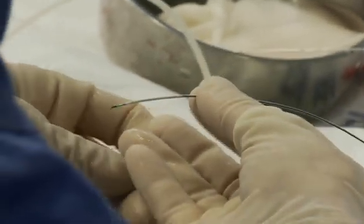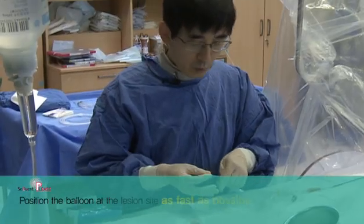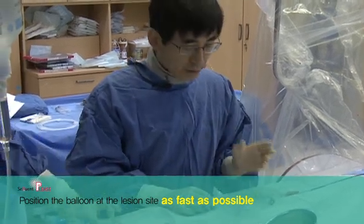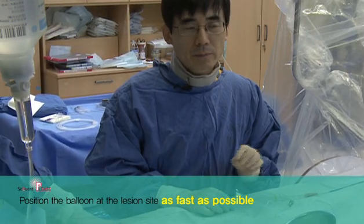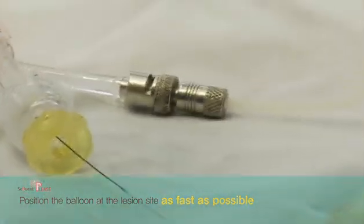Connect this balloon catheter onto the guidewire without touching the drug coated on the balloon surface. Then it is very important to proceed as fast as possible to shorten the time delay from insertion of the balloon until inflation at the target segment.